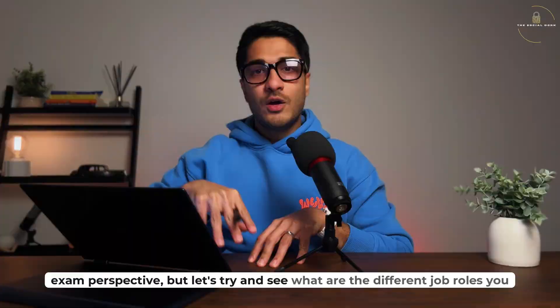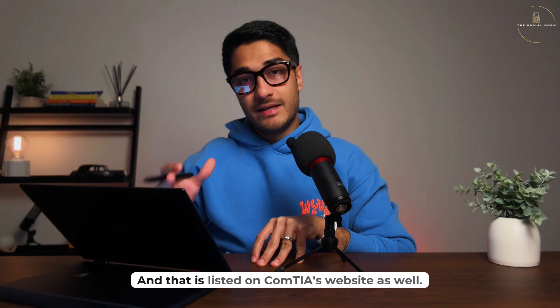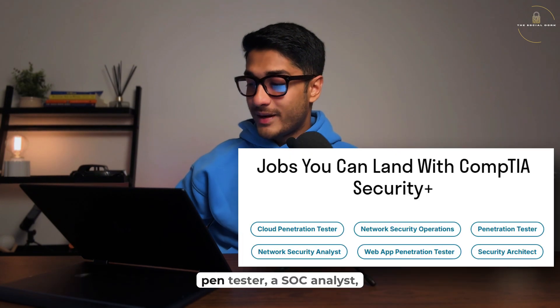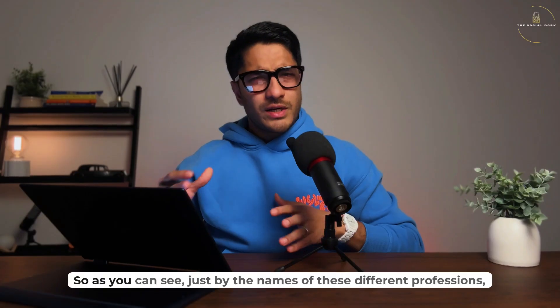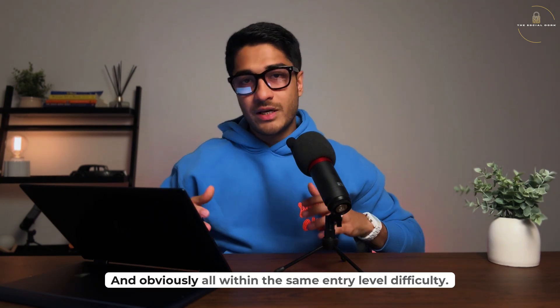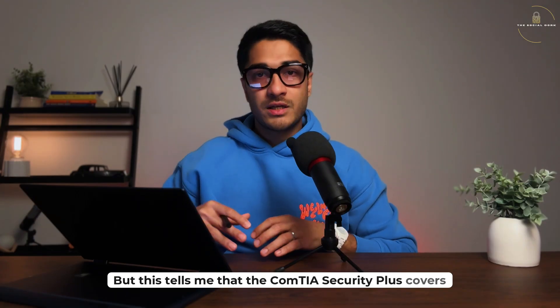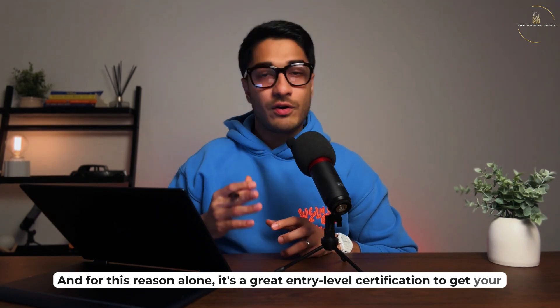Let's see what different job roles you can apply for once you get your CompTIA Security+, as listed on CompTIA's website. The different titles you qualify to apply for would be a cloud pen tester, a SOC analyst, a penetration tester, and a network security analyst. As you can see, these range from one end of the cybersecurity spectrum to the other, all within the same entry-level difficulty. This tells me that the CompTIA Security+ covers all the basics associated with the cybersecurity domain, making it a great entry-level certification.